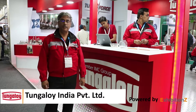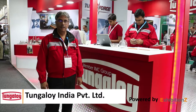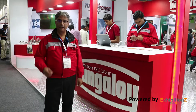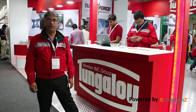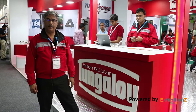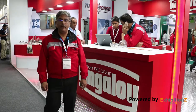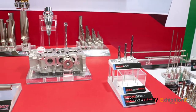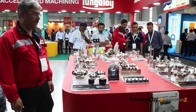Welcome to IMTEX 2017. Welcome to Tungaloi's stall at Hall 3 AB 119. Tungaloi is a company originating from Japan, based at Iwaki, Fukushima Prefecture. It started in 1928 and was earlier called Toshiba Tungaloi Corporation.